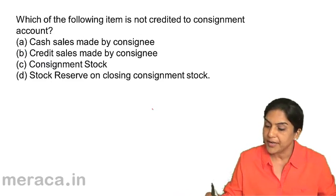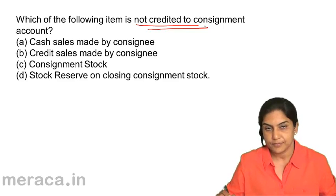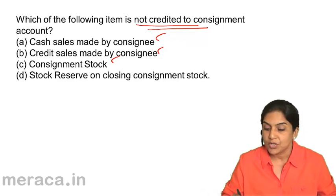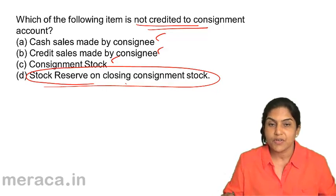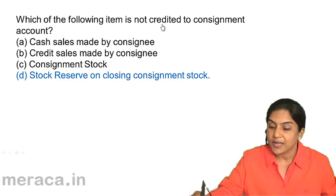Next: which of the following items is not credited to the consignment account? Sales, whether cash or credit, is definitely credited to the consignment account. Consignment stock also comes on the credit side of the consignment account. It is stock reserve which is not credited to the consignment account. Our entry for stock reserve is: consignment account debit to stock reserve. Therefore, the correct answer is option D — stock reserve on closing consignment stock is debited to the consignment account, not credited.